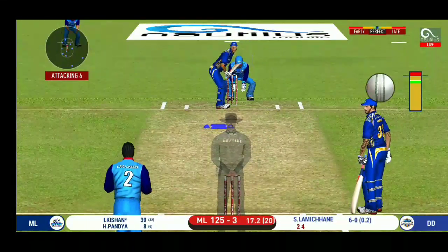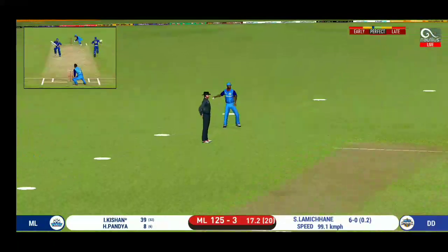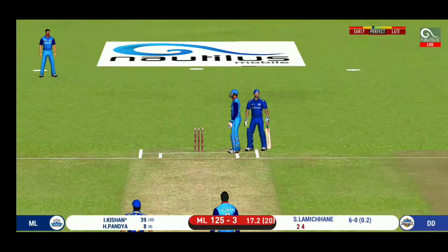Wonder where the next one is going to fly. Good shot but only a single. That is excellent running between the wickets.